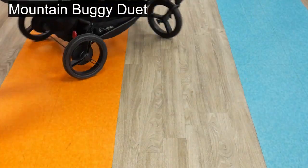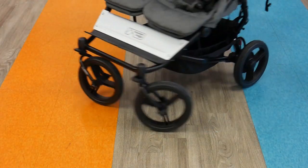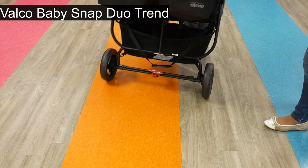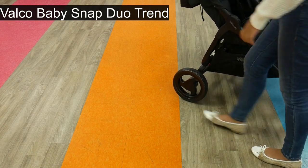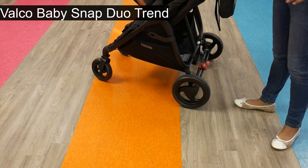Moving on to the wheels — the Duet has 10-inch wheels with air-filled tires, which make every stroll comfortable and smooth. The Snap Duo Trend has 8-by-10-inch EVA wheels, so they will really withstand the test of time.